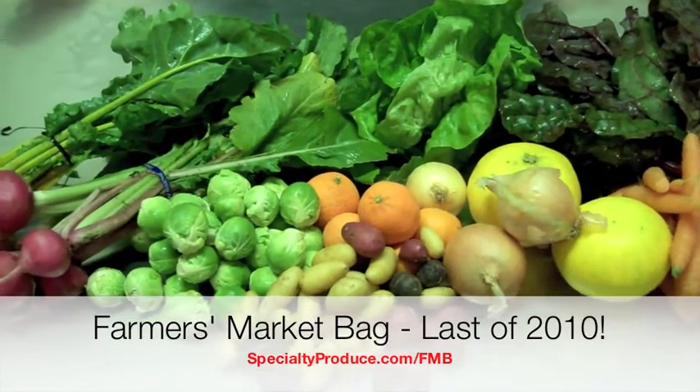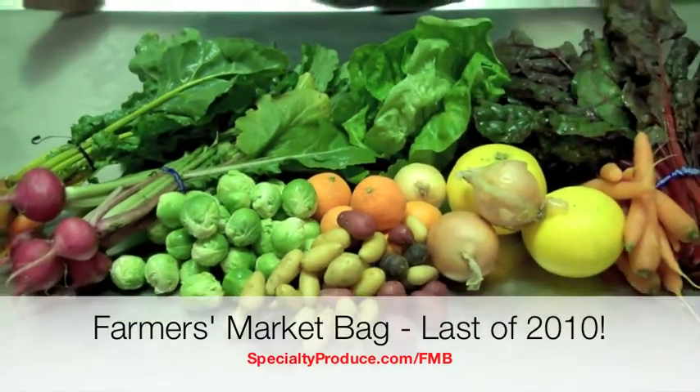Hello, everyone. Welcome to your Farmer's Market Bag for the week of New Year's. Happy New Year's, everyone.